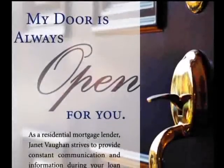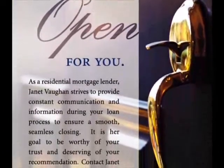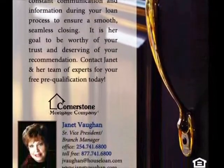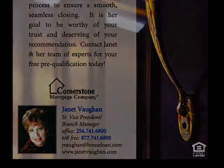As a residential mortgage lender, Janet Vaughn strives to provide constant communication and information during your loan process to ensure a smooth, seamless closing. It is her goal to be worthy of your trust and deserving of your recommendation. Contact Janet and her team of experts for your free prequalification today.